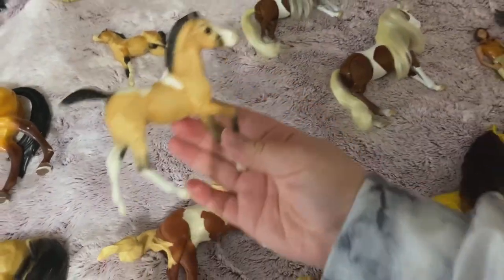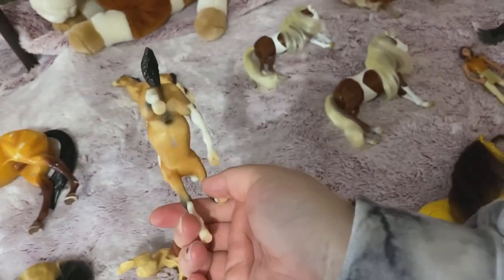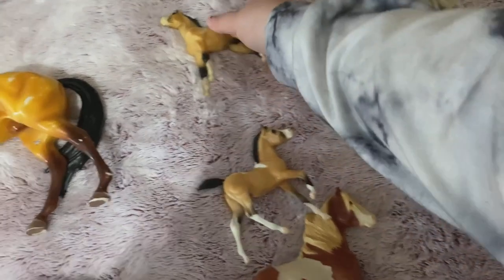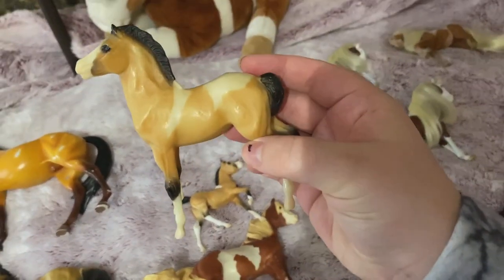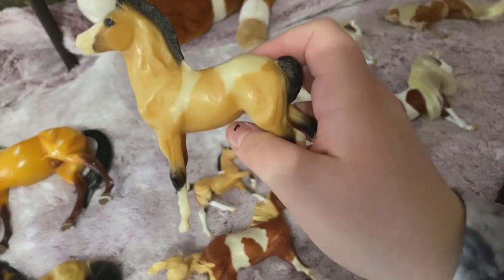Then we have Storm, and then we have the other Storm. This one's like heavier by the way — I don't know why.